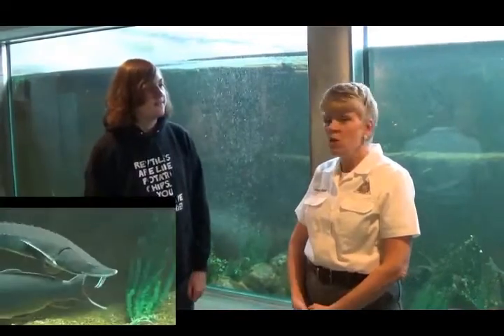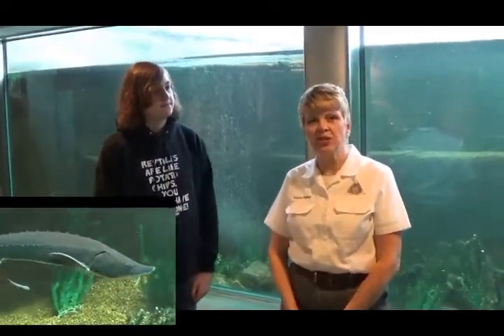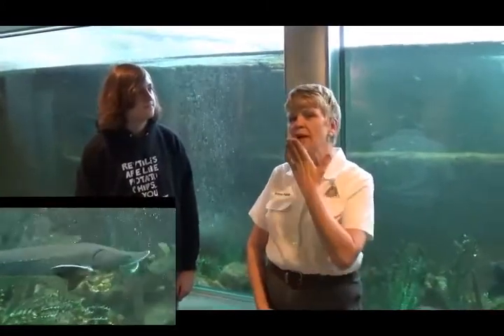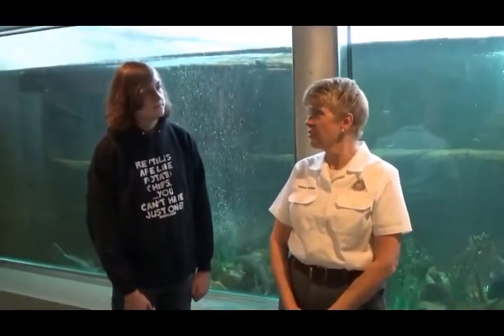What are some cool things about the sturgeon? Well, we have two lake sturgeon in the aquarium behind me. You'll notice them coming by when you see the white underbelly. They actually don't have scales — they have smooth skin, kind of maybe more like a dolphin.